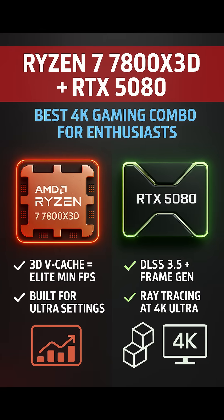Ryzen 7 7800X 3D Plus NVIDIA GeForce RTX 5080 — Best 4K Gaming Combo for Enthusiasts. For those who want smooth 4K gaming with all the visual bells and whistles turned on, this pairing is golden. The Ryzen 7 7800X 3D, with its 3D vertical cache, delivers unbeatable minimum frame rates and is a favorite among serious gamers.